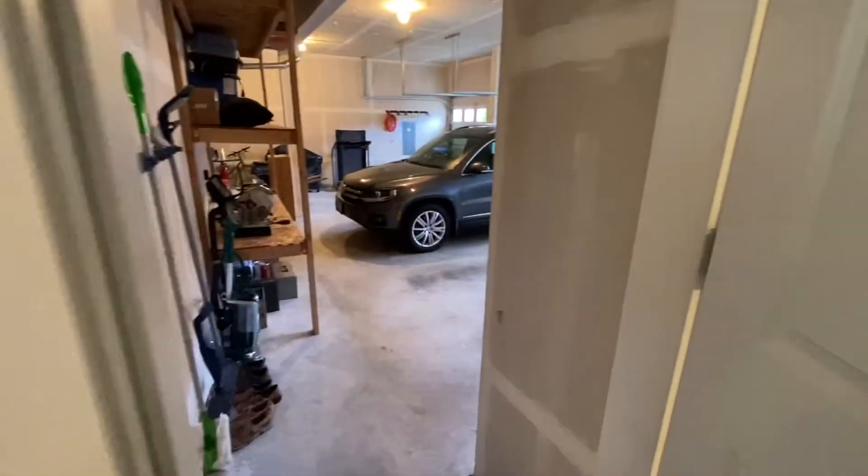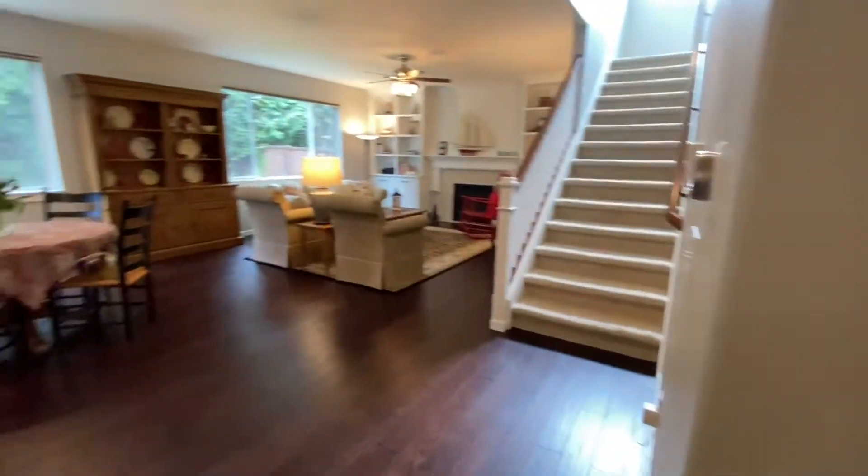Here's the garage. We'll go out there in a minute — get through the house first and then we'll go out there.